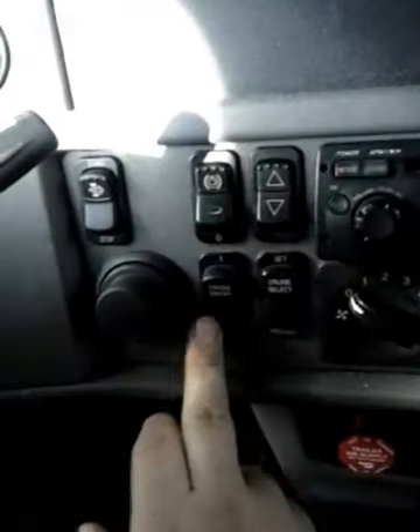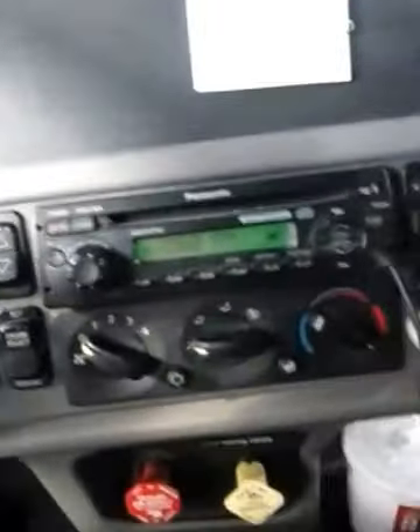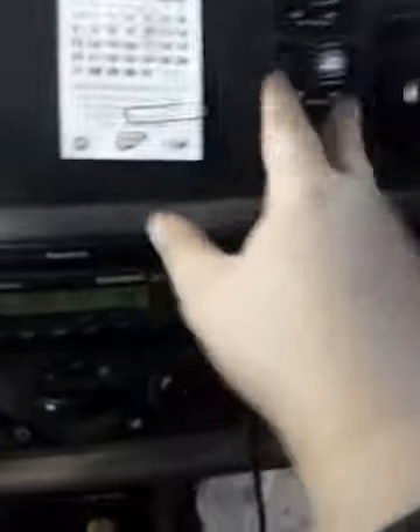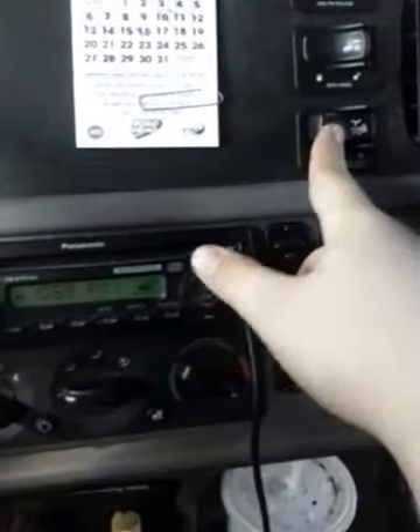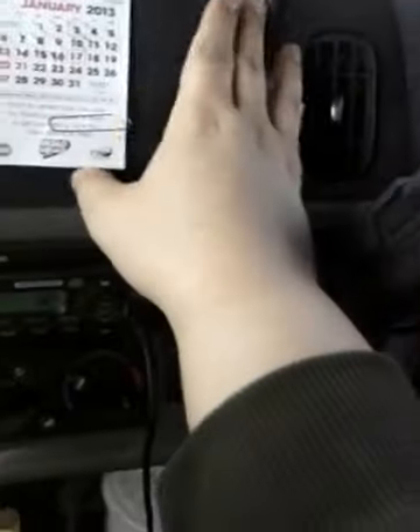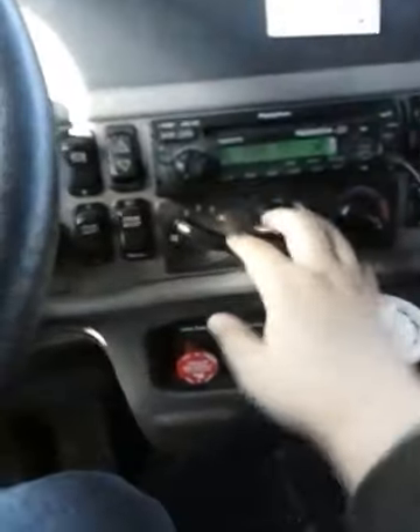Here's the inside of the truck — all my gauges, obviously. Engine brakes, cruise control, engine brake high/low, rear AC, ABS, off-road, differential lock, fifth wheel slide, and my kingpin release. This kingpin release actually doesn't work anyway, so it doesn't really matter.